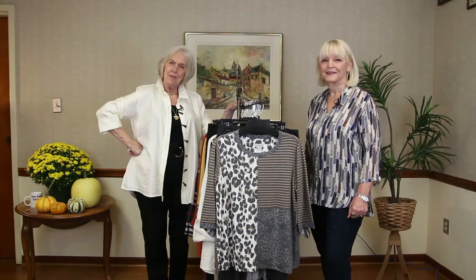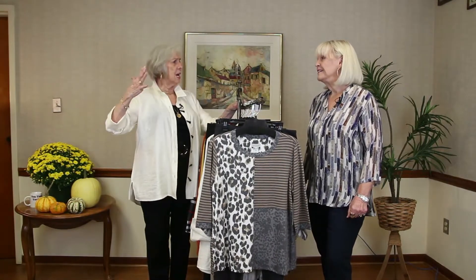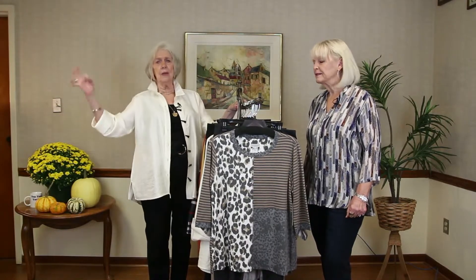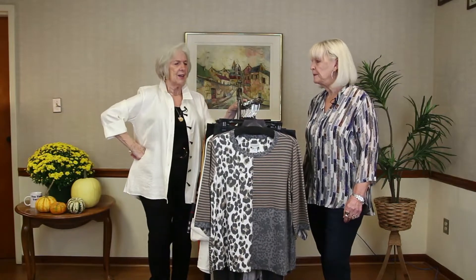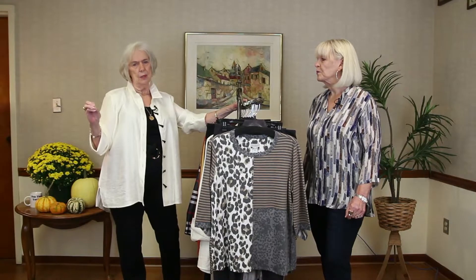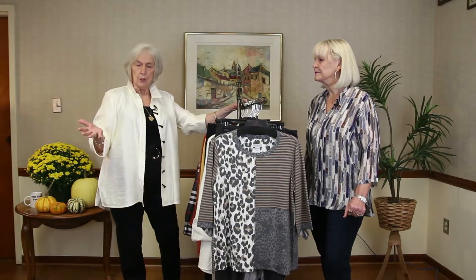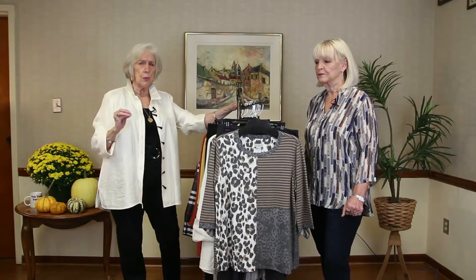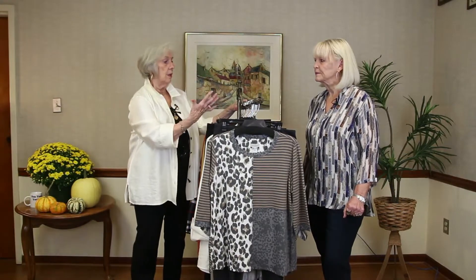Welcome in to Fashion the Right Fit! It's fall and this is the time when I get excited about getting a couple of new things — new things, yes! I love the fact that when you go to Victoria's to see Linda, you're not going to run into yourself everywhere. She has things that are different, unusual, and beautifully made. I love your service.